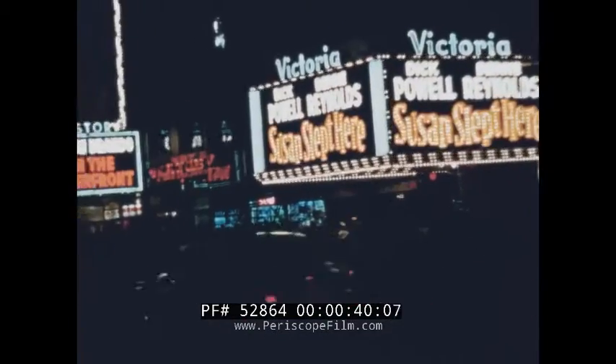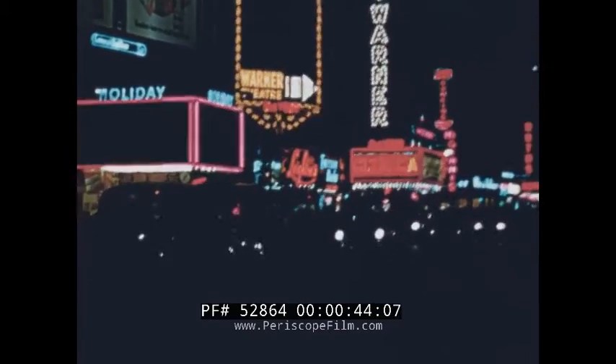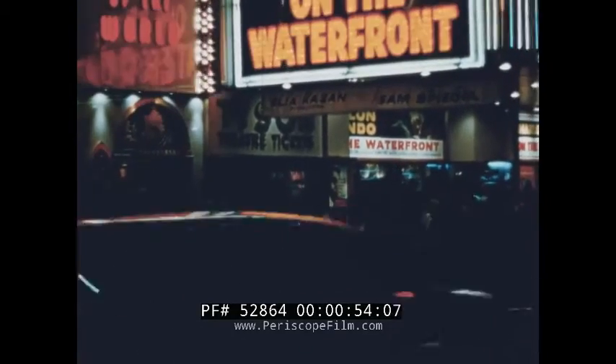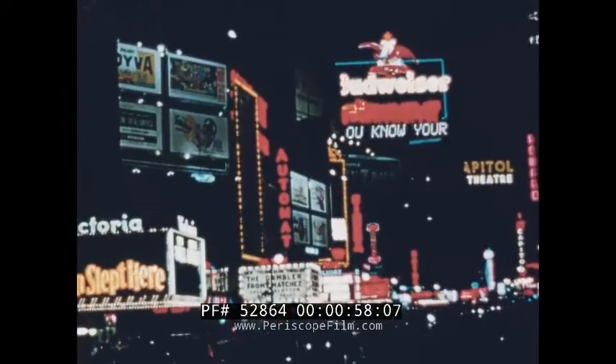Everyone recognizes this famous Great White Way — it's Times Square and 7th Avenue and Broadway in New York City. To people all over the wide world, the sight of these flashing signs, the theaters, restaurants, shops, hotels, and office buildings don't just mean a section of our largest city — they mean America.